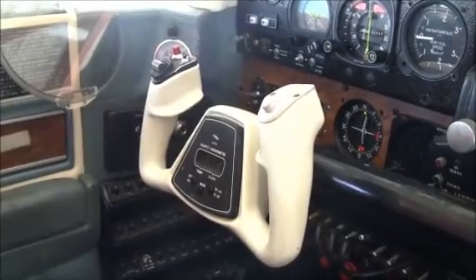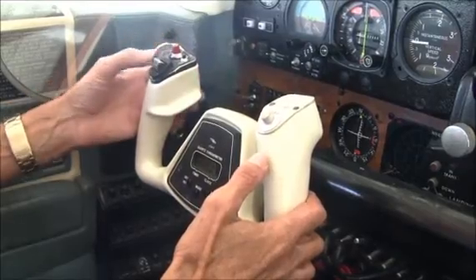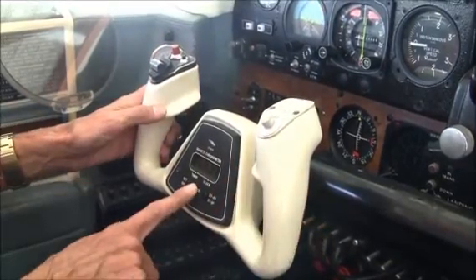Baron 15 Juliette Uniform has a single control yoke. You've got your map light, your autopilot disconnect, your electric trim, and a timer.